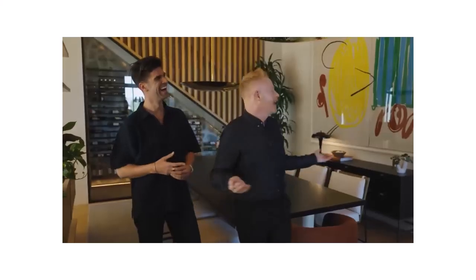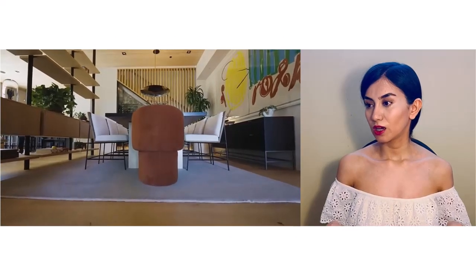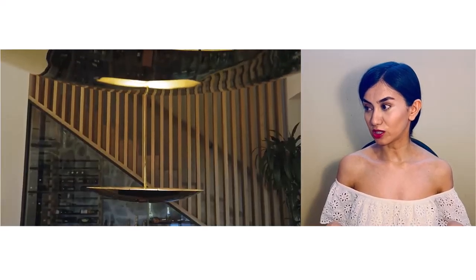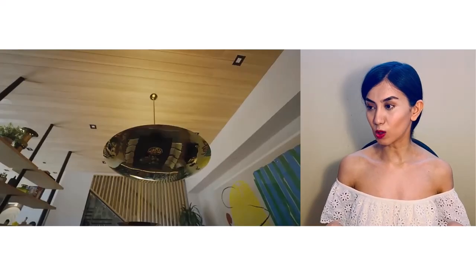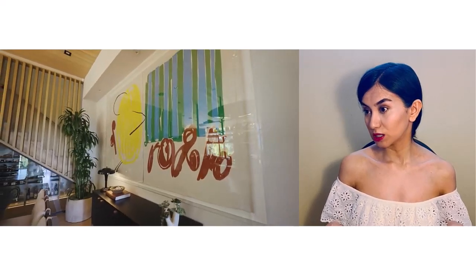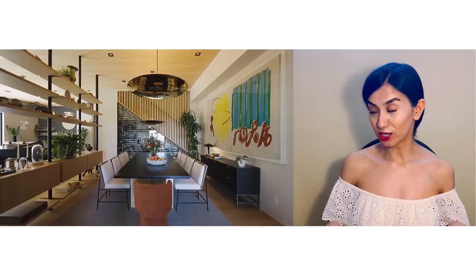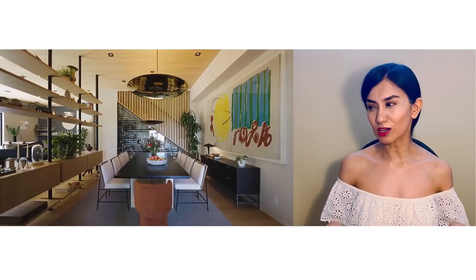First we're going to see the dining room — they put it as the first space you see in the house. There are some elements that I like in a space and some that I don't. The lighting fixtures, the pendant ones, are pretty cool and unique. I like the custom art they've put up there.